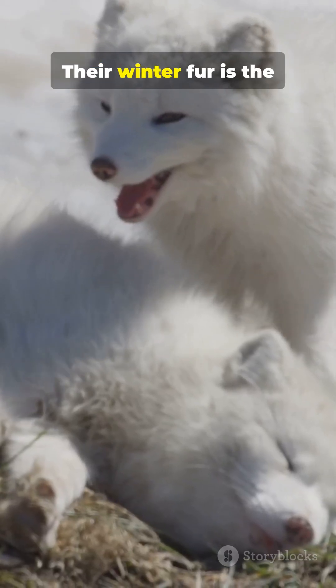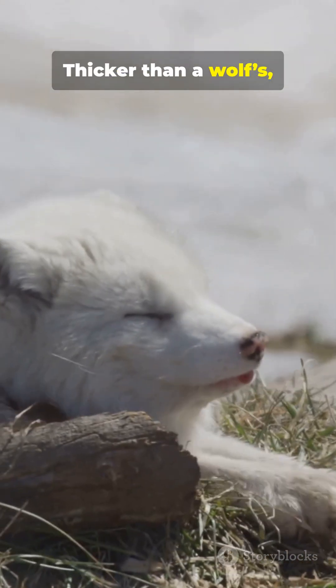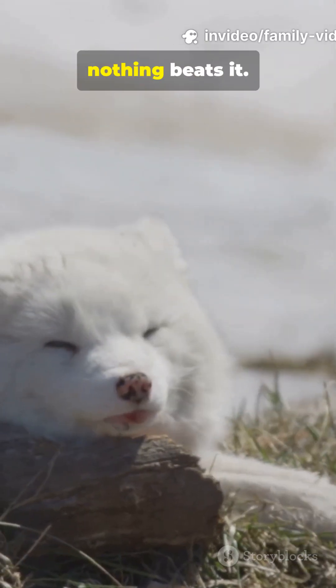1. Their winter fur is the warmest of any wild mammal — thicker than a wolf's, denser than a bear's. Nothing beats it.